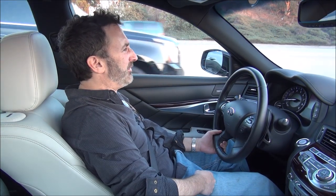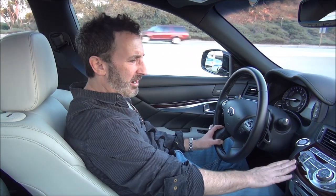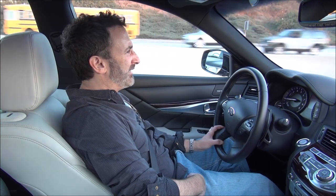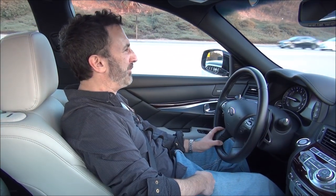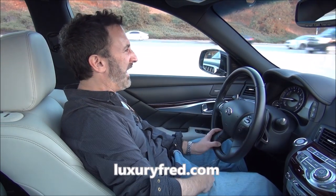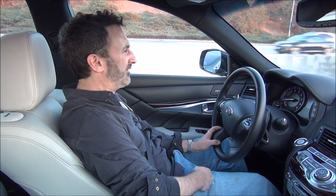Beautifully crafted interior with leather seating surfaces and Japanese ash wood panels. A very comfortable place to be — super powerful with that big V8, and with every driver aid and luxury amenity that you can think of.